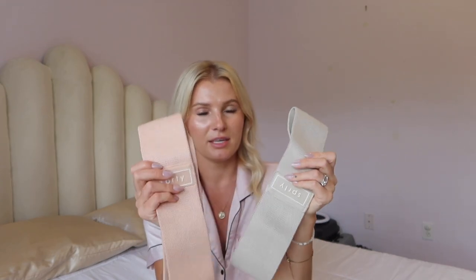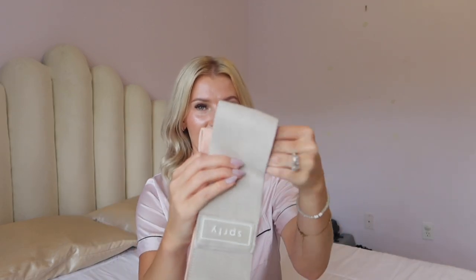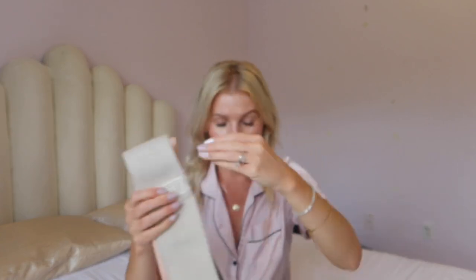I also picked up some resistance bands. These only come in a pack of one, so even though the product photo shows like four, you choose which one you want. I got the light and medium ones. I really love the colors too. These are the fabric ones with a non-slip backing — really sturdy, really good quality. Very happy with these.